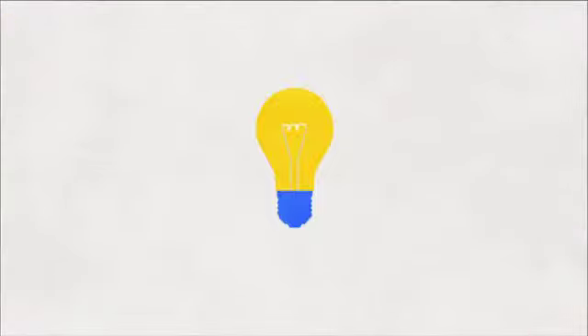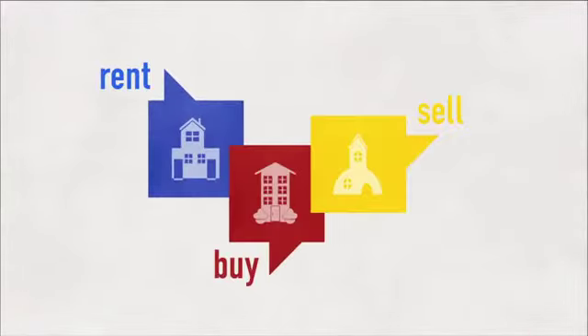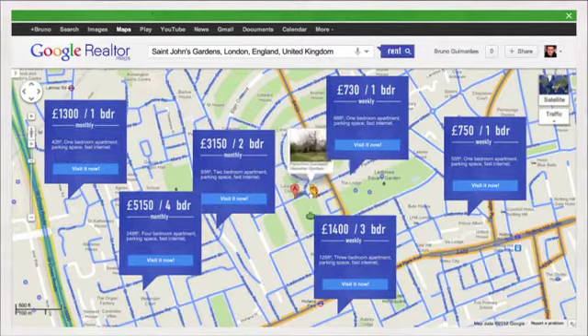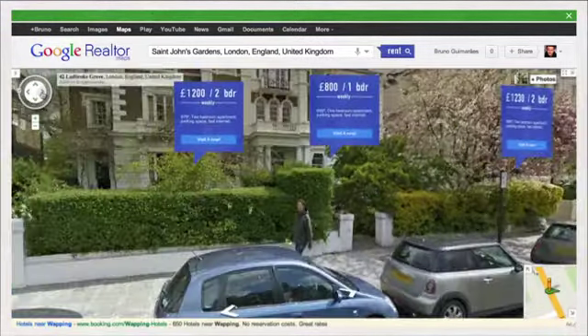So, why not improve our Google Maps to help them? We introduce the Google Realtor — a simple and fast way to rent, buy, or sell places. It works with Google Maps and Street View, and helps people find their homes with just a few clicks. People see available places popping up on the streets, and it's just a click to visit and have full information about the property.